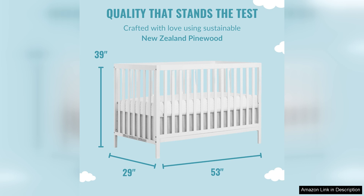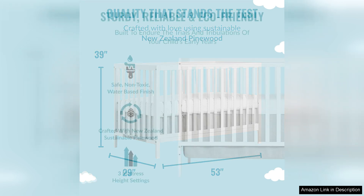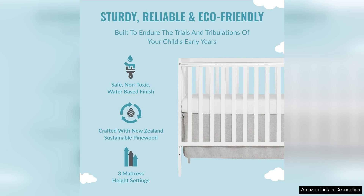In addition to its durability, the Dream On Me Synergy Crib also boasts a sleek and modern design that will complement any nursery decor, available in a variety of finishes including white, black, and espresso. This crib can be customised to suit your style preferences.